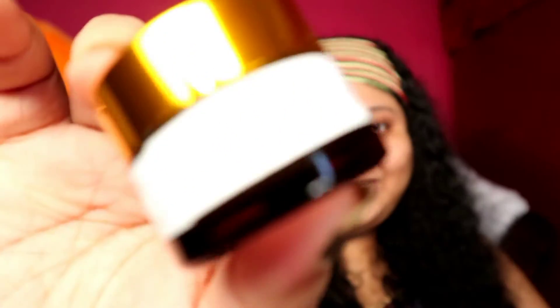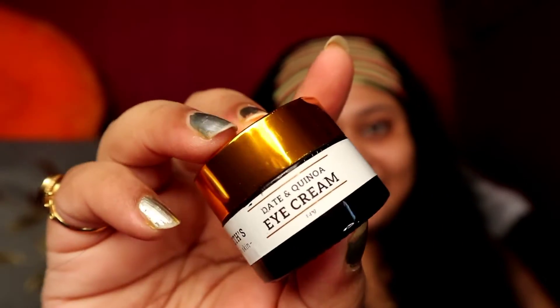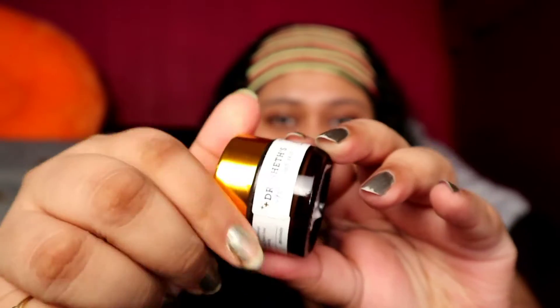Next up is eye cream. I love using eye creams regardless of the season because the eye area ages the fastest and first. I use it both day and night — in summers I use something gel-based and in winters something hydrating. My favorite right now is the Doctor Shades Under Eye Cream, which is very hydrating. It's almost finished — just a little bit left — it's that good.